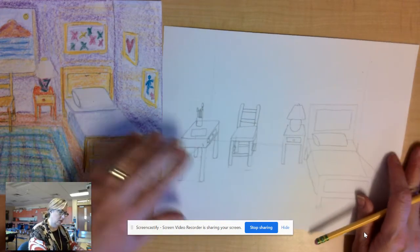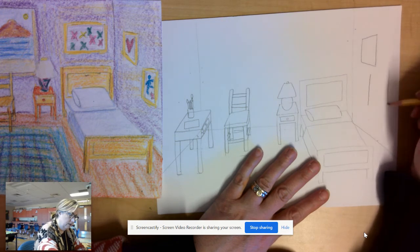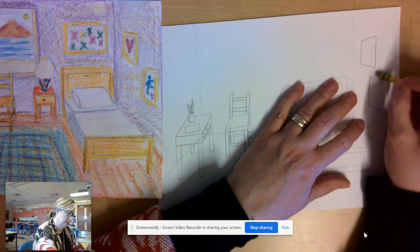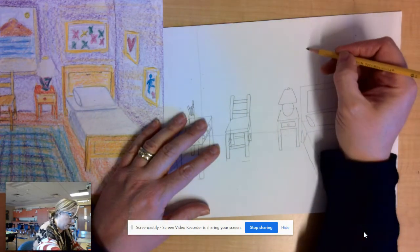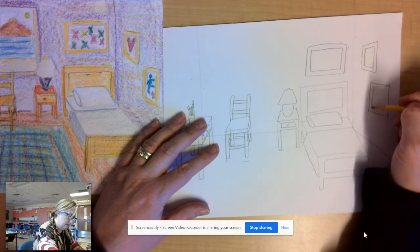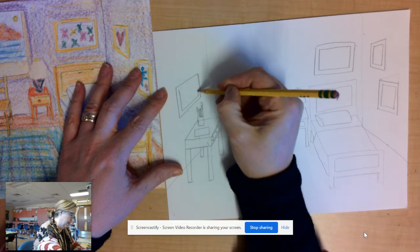Maybe you want to add some paintings on the wall. To make paintings, draw two vertical lines side by side and connect them with a diagonal line. On the wall behind the bed, it's just going to be a rectangle, with another rectangle inside to make it look like a picture frame. You can do the same thing on other walls. You can also add a little post-it board with a rectangle inside that matches it, and some little pieces of paper stuck up with pins.